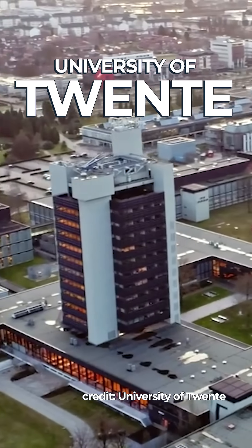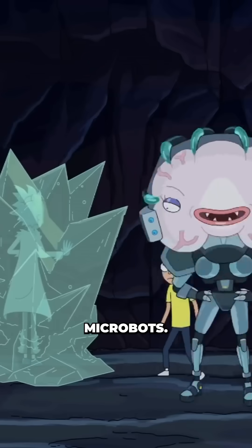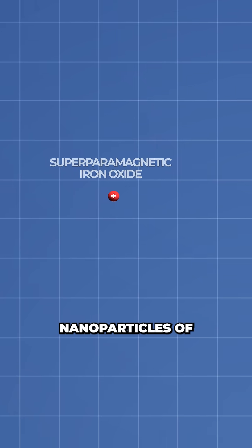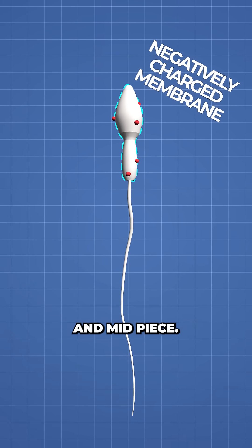Researchers at the University of Twente set out to turn nature's own cell delivery system into reprogrammable microbots. They developed a technique to attract positively charged nanoparticles of superparamagnetic iron oxide to the negatively charged membranes of the sperm head and midpiece, specifically of bull sperm cells.